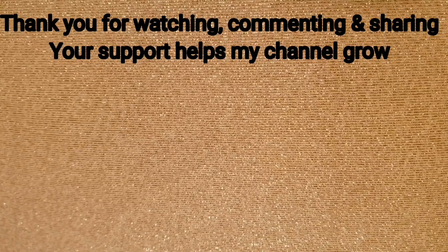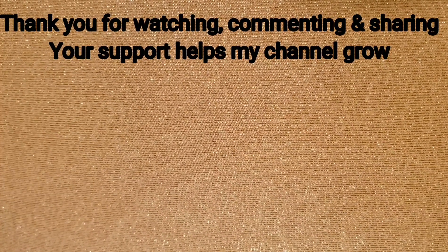Thank you for watching, commenting, and sharing. Your support helps my channel grow.